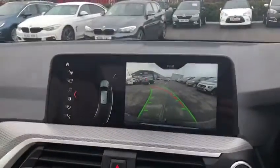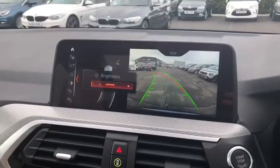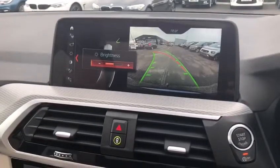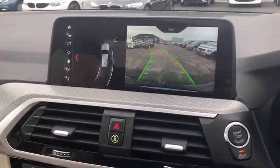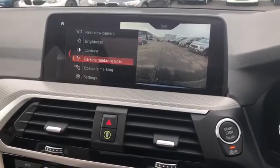If we pop the car into reverse, we've got a full reverse camera with options to tweak — you can change the brightness and contrast, which is very useful if you're trying to park in the dark or in very bright conditions. You can also turn the parking guidelines on and off.